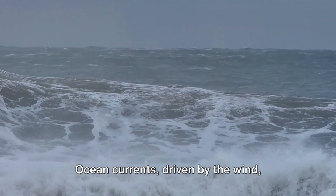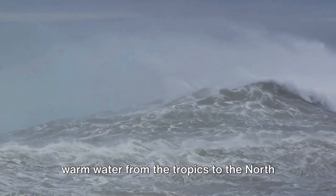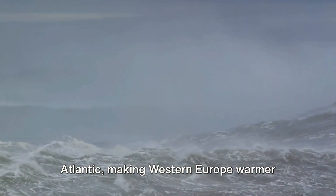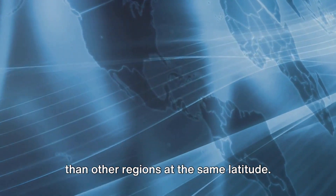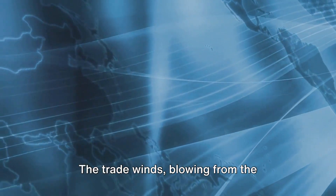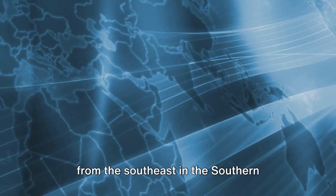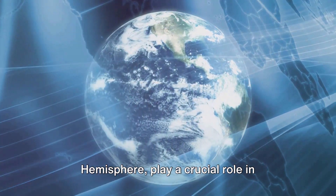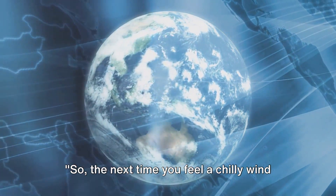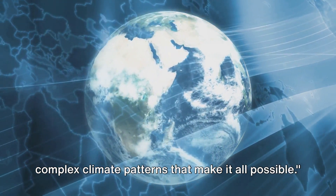Then there are natural processes like ocean currents and wind systems that influence our climate. Ocean currents, driven by the wind, distribute heat around the globe. The Gulf Stream, for instance, carries warm water from the tropics to the North Atlantic, making Western Europe warmer than other regions at the same latitude. Wind systems move air and moisture around the Earth. The trade winds, blowing from the northeast in the northern hemisphere and from the southeast in the southern hemisphere, play a crucial role in regulating our climate. So the next time you feel a chilly wind or the warmth of the sun, remember the complex climate patterns that make it all possible.